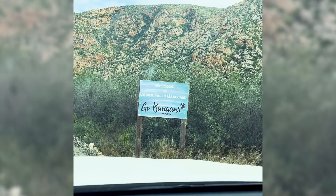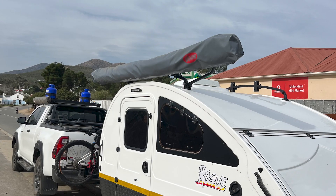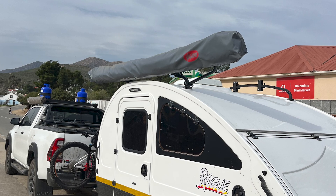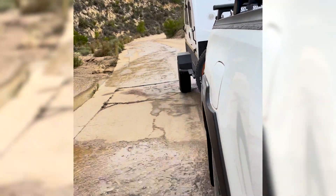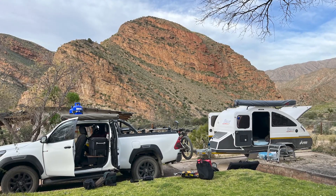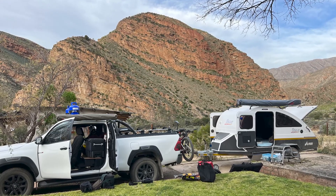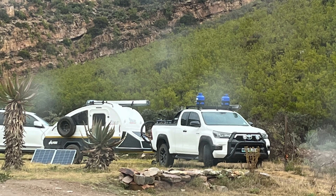After two nights at Storms River Mouth we headed off to the Baviaanskloof, which was to become the first real off-road test we wanted to put this little van through. We spent a couple of nights at a camp called Cedar Falls, where we put the caravan away and wrapped it up in cotton wool while we went off into the mountains to do a four-day hike. After that we said farewell to the rest of the party and carried on into the Baviaanskloof.